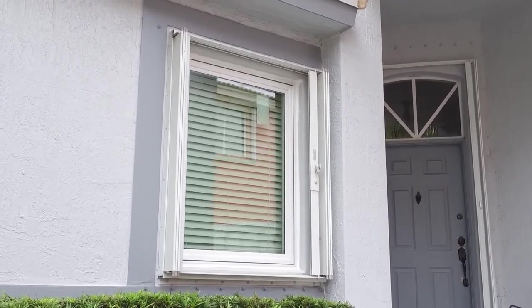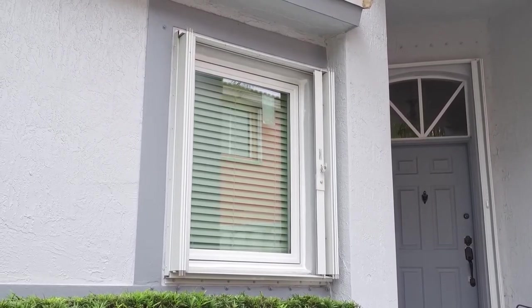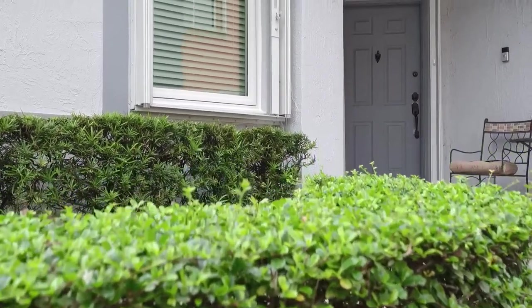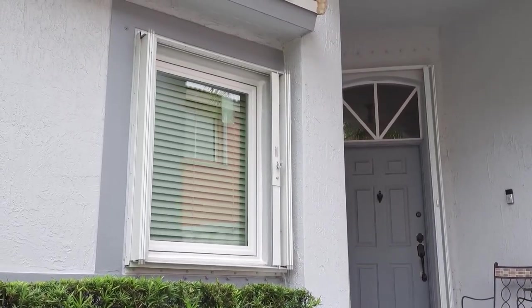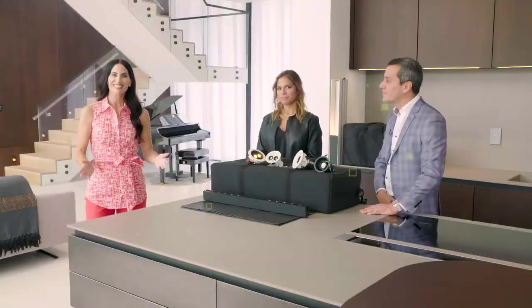This is just the perfect example of how important that initial home consultation is, and for you to get the right information from your contractor to make sure everything goes perfectly. The better educated you are, the more questions you ask, the better the ultimate outcome will be. They're going to really be happy with all their decisions. Back to you, Elena.